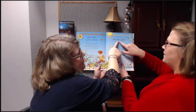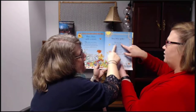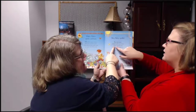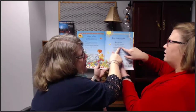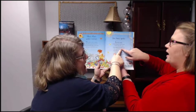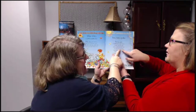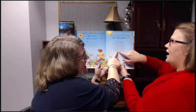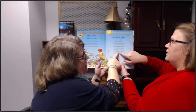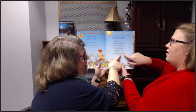[Choral reading demo — both reading together] 'Itsy Bitsy Spider climbed up the water spout. Down came the rain and washed the spider out. Out came the sunshine and dried up all the rain. So Itsy Bitsy Spider climbed up the spout again.'